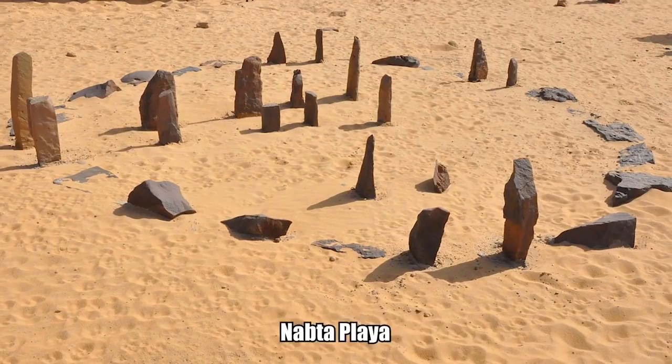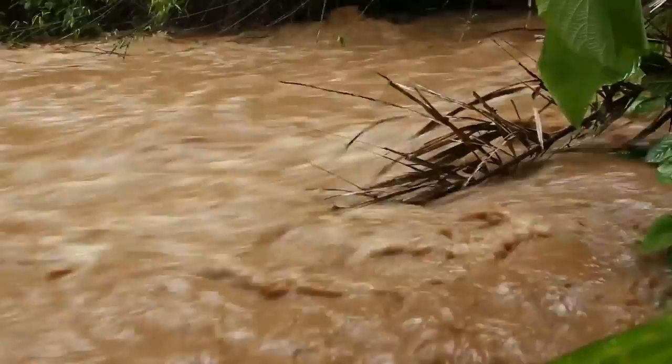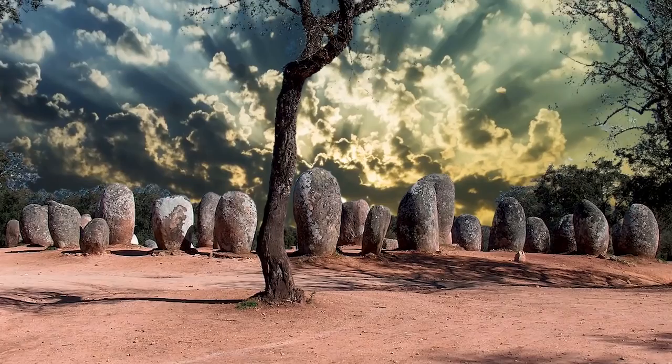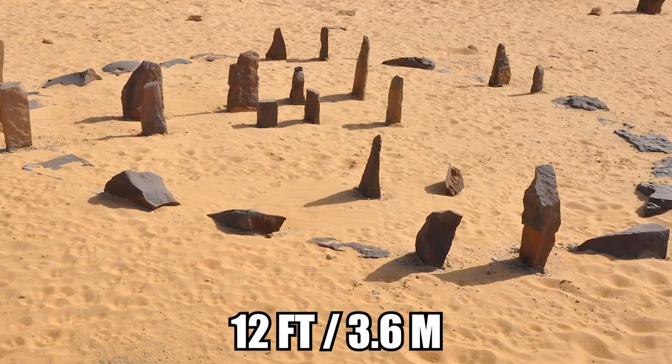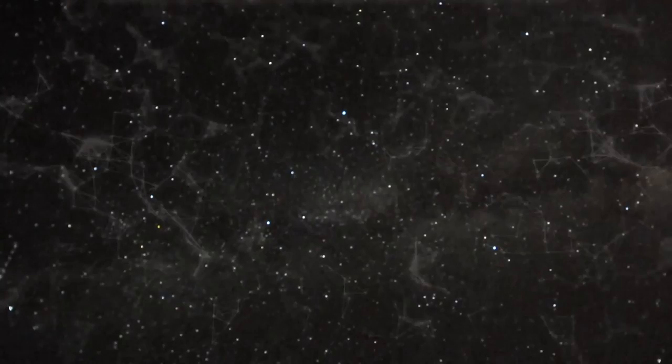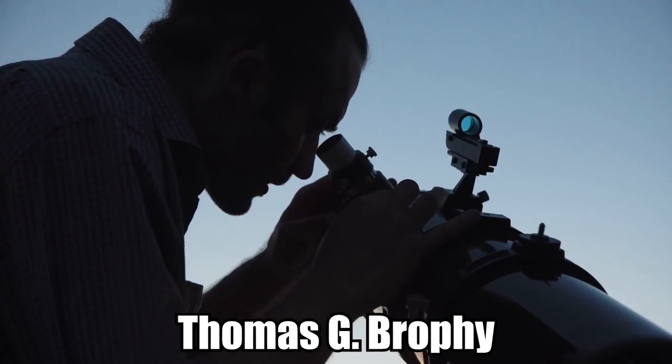Nabta Stones. A series of stones known as the Nabta Playa Stone Circle, located in modern-day southern Egypt, marks an area that flooded seasonally thousands of years ago, forming a lake and attracting Neolithic nomadic tribes who set up camp at the site. Roughly 6,000 years ago, the Nabta people erected the Nabta Playa Stone Circle, consisting of a series of stones measuring 12 feet in diameter. The arrangement predates Stonehenge by 1,000 years and is the earliest known astronomically-aligned structure, although exactly what it aligns with in the night sky is unknown. Astrophysicist Thomas G. Brophy suggested that several of the stones point toward the Orion's Belt constellation, but this theory remains to be proven.